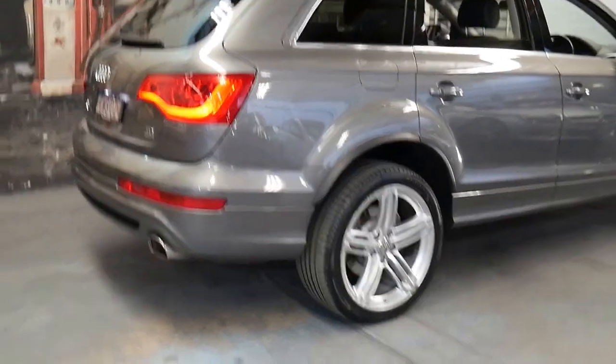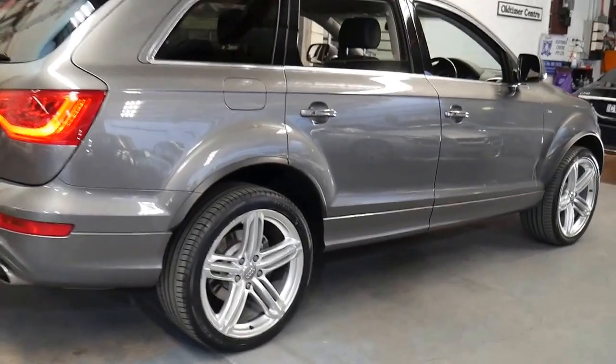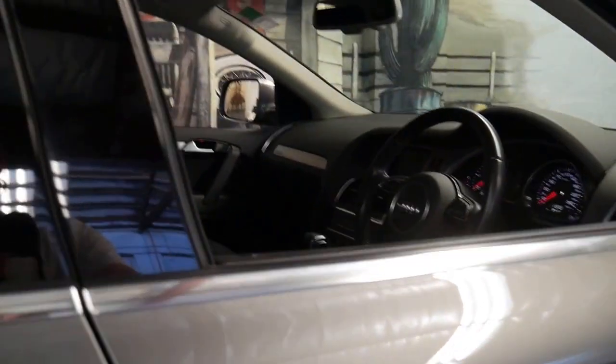It's done just 34,000 kilometres since it was brand new. It's had one owner, it's metallic grey in colour with black leather interior and it is a seven-seater.